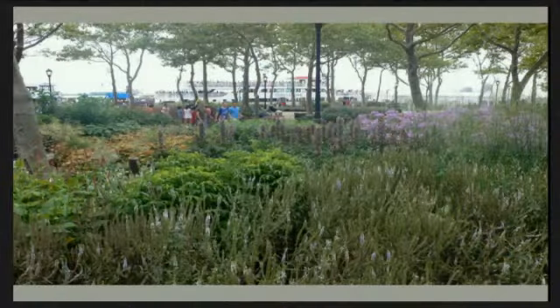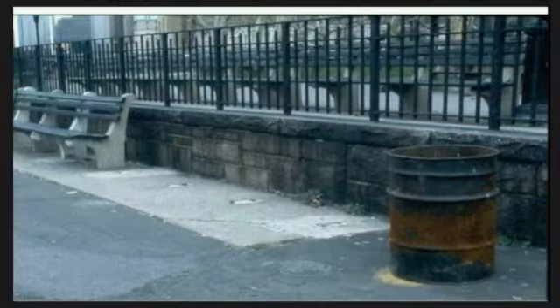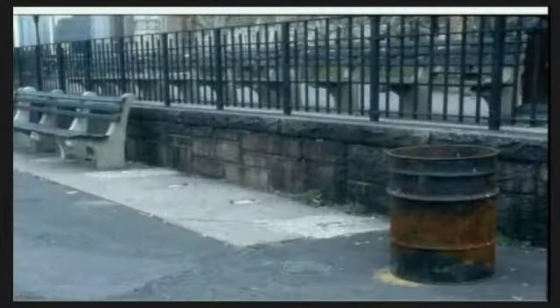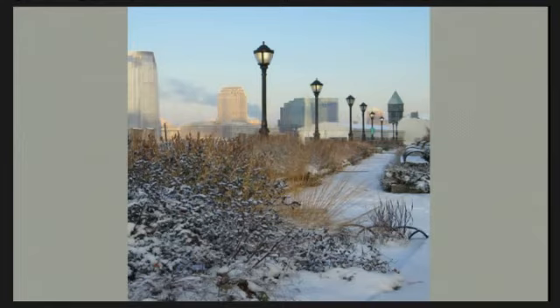What I was afraid of was that there would be so much stress that the park would be ruined within a few years, but it's also still there. This is how it looked, so you can see the difference — that was maybe 15 years ago, and this is now. And winter.